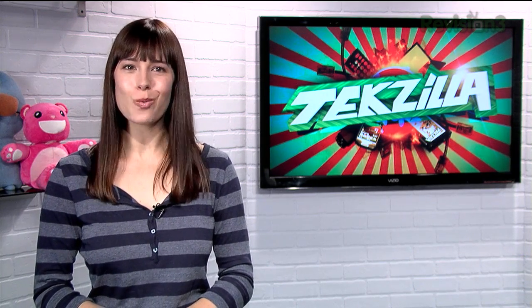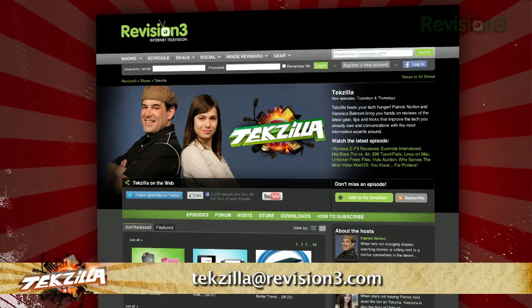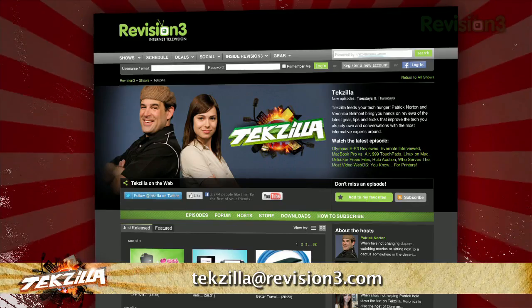And thanks to Twitter user JackoWenco for the suggestion. If you've got a tip for us to pass along to the rest of the TZ crew, just email us at techzilla@revision3.com.